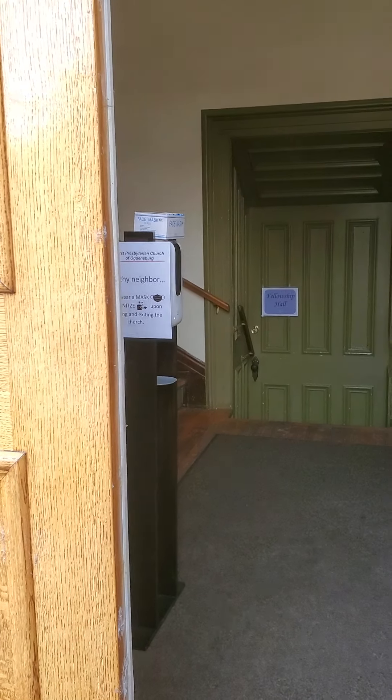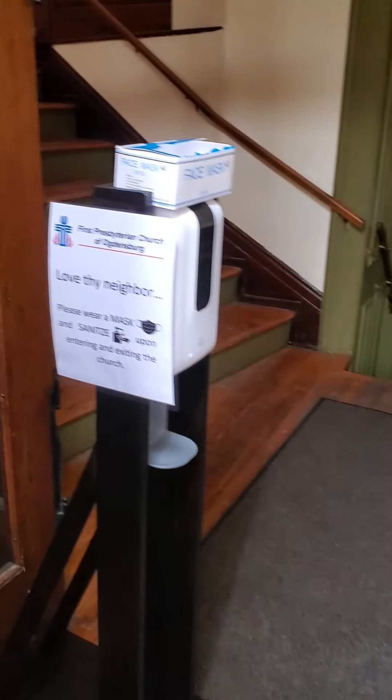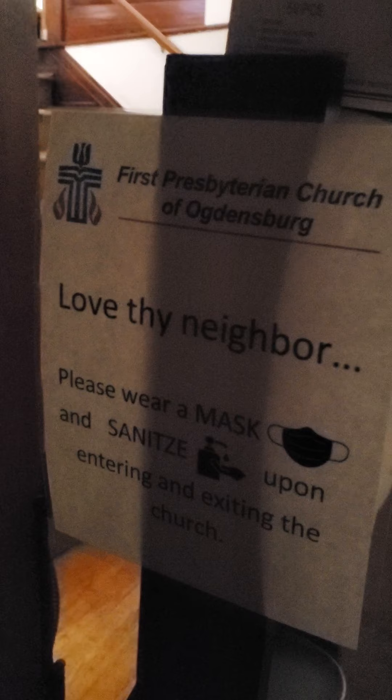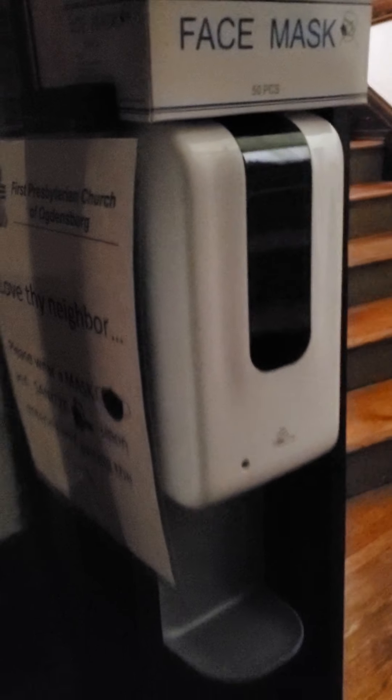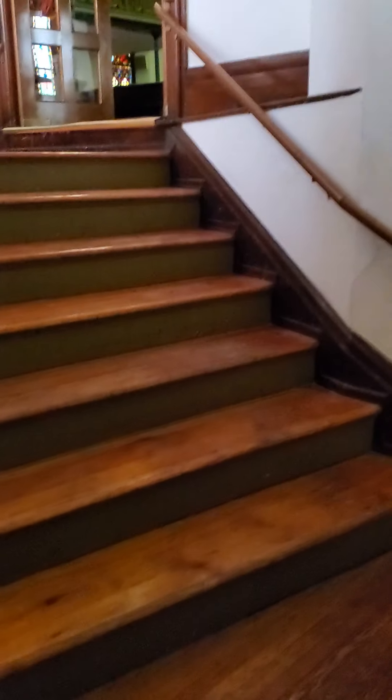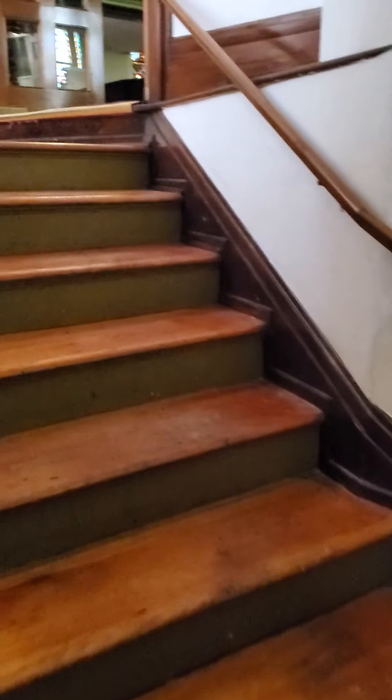As you come into the church on Sunday morning, you enter through the west doors and a sanitizing station. We ask that you wear a mask, but if you forget one, we have some here. And then you go up the stairs to the sanctuary.